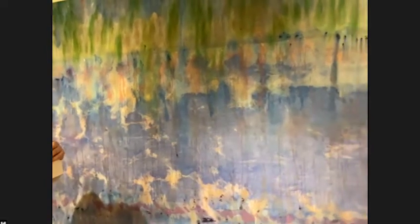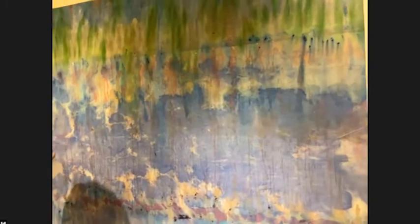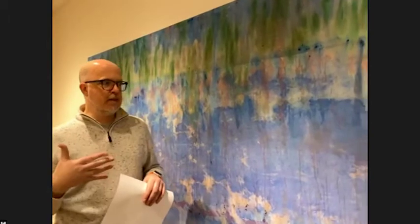He is considered what we call a second generation color school artist — part of the Washington Color School. The first group, Gene Davis and his contemporaries, came to prominence in the mid-60s. Willem de Luper was right on their heels, starting to come up in the late 60s and early 70s.